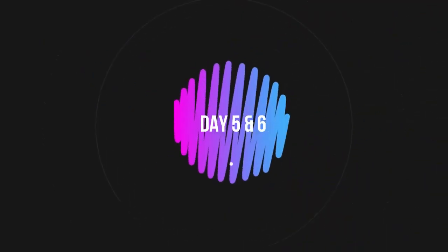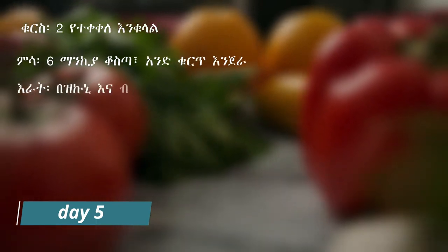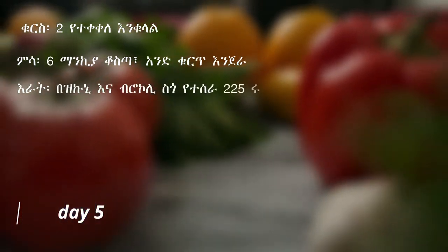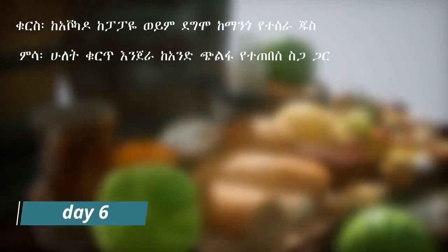Regular physical activity: Incorporate regular exercise into your routine to complement your diet. Engage in activities you enjoy, such as walking, jogging, dancing, or cycling. Aim for at least 150 minutes of moderate-intensity aerobic activity per week, along with strength training exercises.